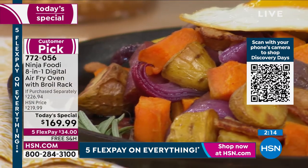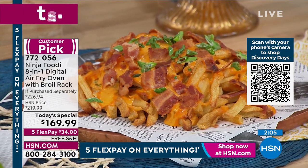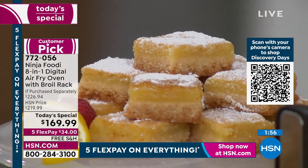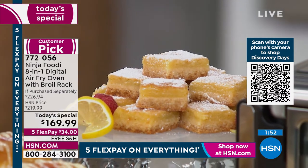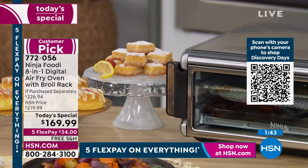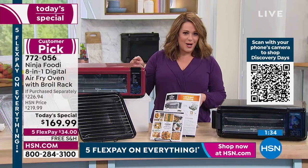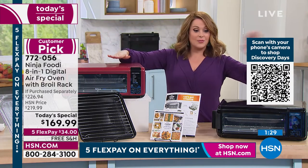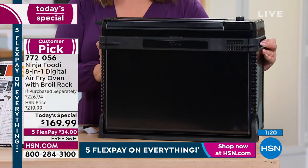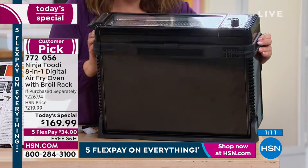This is the number one brand in the toaster oven category and one of our top brands at HSN. The Ninja Foodi 8-in-1 Digital Air Fry Oven does so much more than just air fry. Nobody else is offering this value — less than retail price plus a $17 broil rack thrown in. Put nine slices of toast in there, handle holidays when your oven is occupied, and preheat in 15 seconds. Choose stainless, cinnamon — last call, exclusive to HSN — or black. Item 772056.